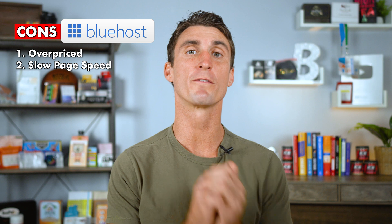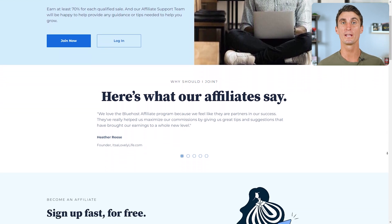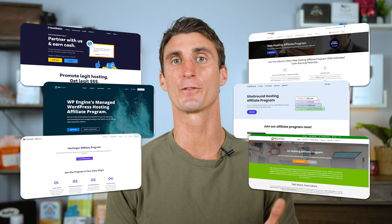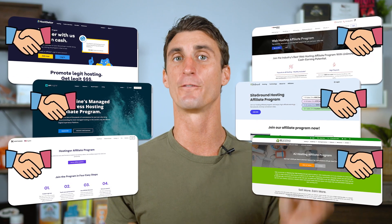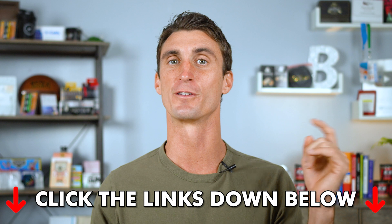One thing nobody talks about with Bluehost is the reason they got so popular: they were one of the first hosting companies to offer an affiliate program, where people would create websites promoting Bluehost and make money doing so — even though other companies were better. To make this video 100% unbiased, I signed up for all of these companies' affiliate programs, so I don't care which one you go with — just use the links below to get your discount.